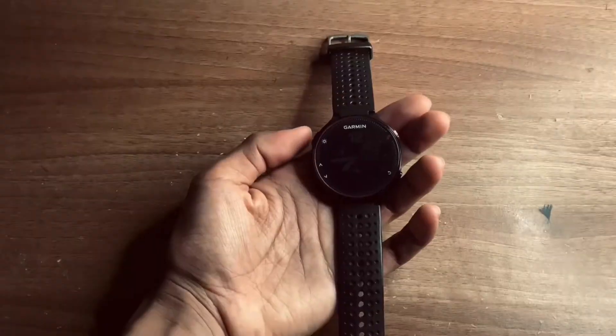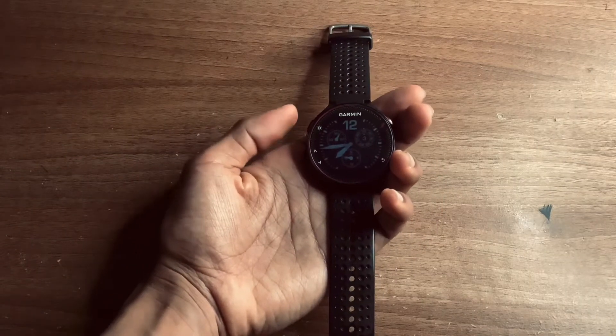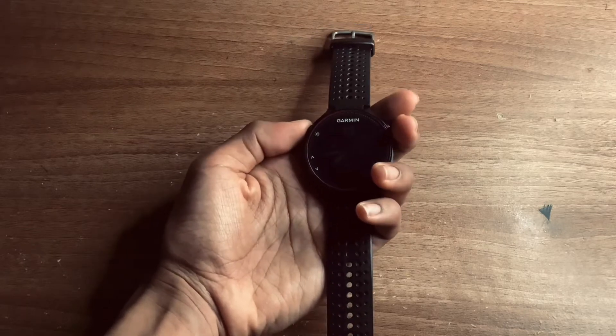Hi guys, it's your boy Mr. K back with another video. Today we'll be reviewing the Garmin Forerunner 235. Hopefully by the end of this video you'll be able to decide if you should even bother buying one in 2021. Please consider subscribing as it really helps with motivation, but nevertheless let's move into the review.